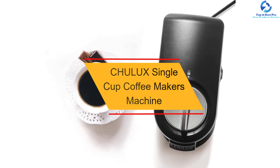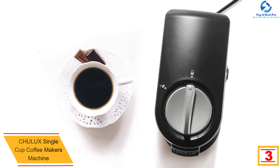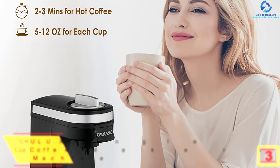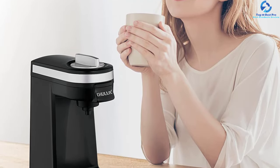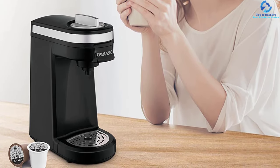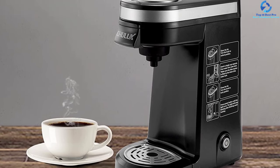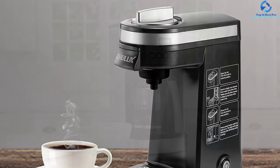At number 3, we have the Chulux single cup coffee maker machine. Regardless of the coffee capsule you are using, this is a reliable machine that fits most capsules, including K-cup 1.0 and 2.0, plus other ground capsules. It is suitable for use in any kitchen due to its smaller size and comes in a wide range of colors. It features a large water reservoir of 12 ounces, an 800W power output for faster heating, and a single button operation. The auto shut-off stops the machine once the coffee is ready.